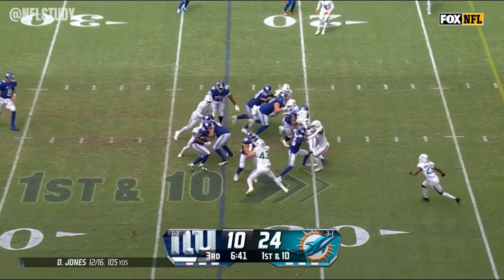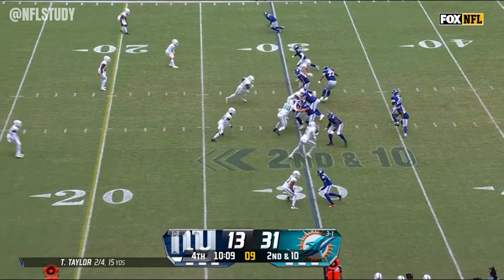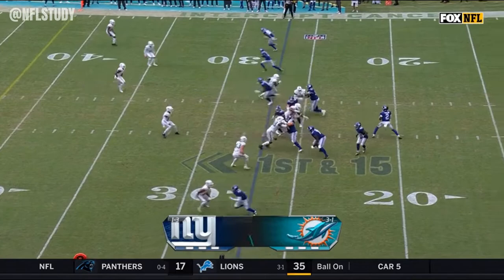From the Dolphins 23 yard line, Gray tried to bounce to the outside, making a nice play there. Nice job, David Long.